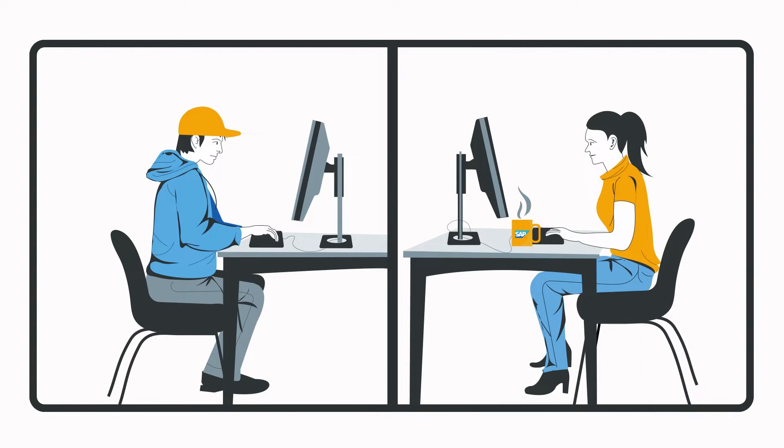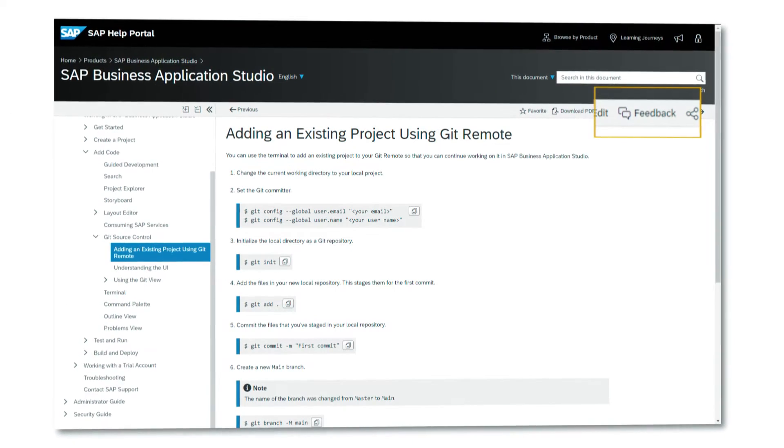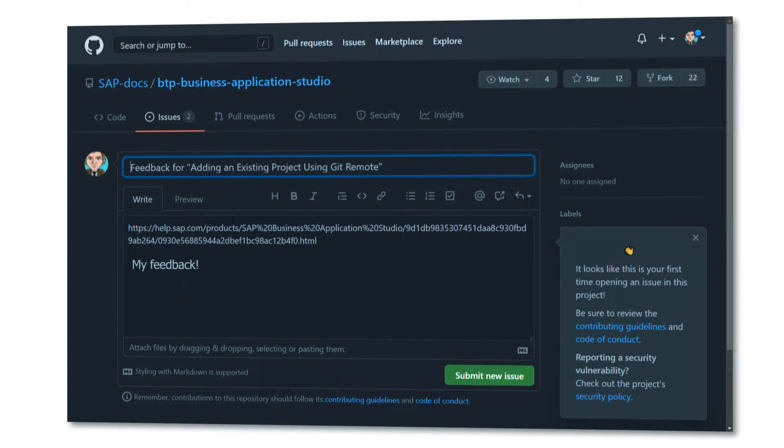Its goal is to bring authors and developers closer together by using the collaboration capabilities of GitHub. Our first pilot also uses a completely new design of the HTML viewer on the Help Portal. We replaced the standard feedback option, so when you click now on the feedback button, it takes you directly to the corresponding documentation repository on GitHub.com.